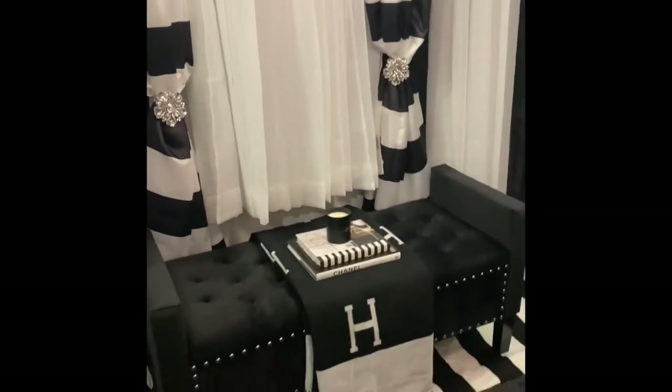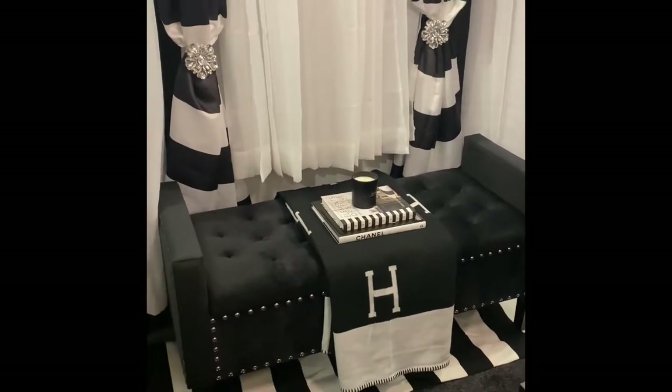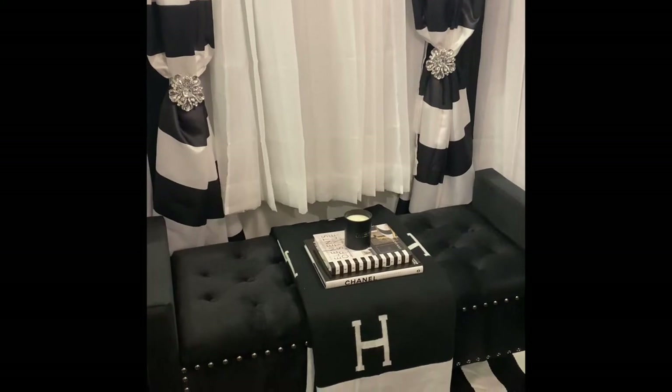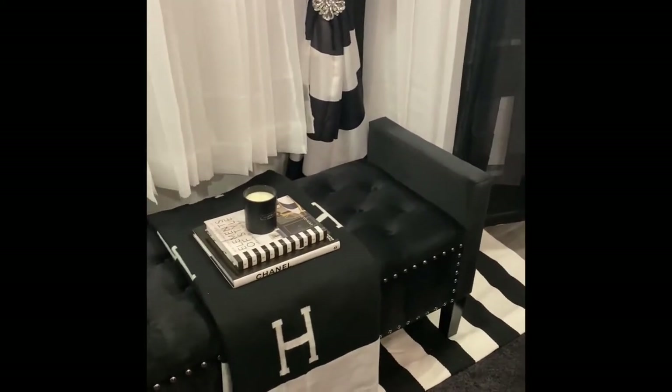The stool that you see there came from Amazon. The black and white carpet is Amazon. And the Chanel book and the Homestyle book and the candle are also from Amazon.